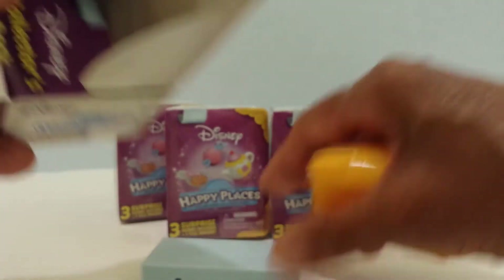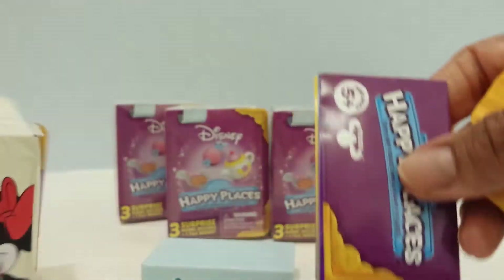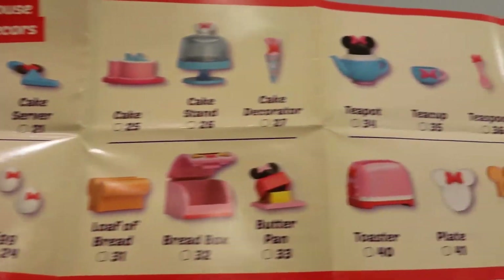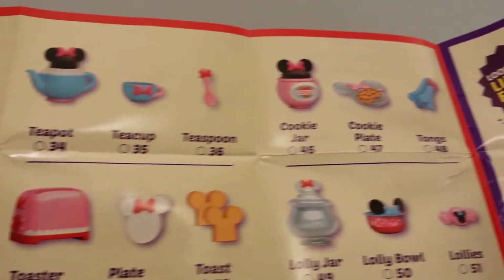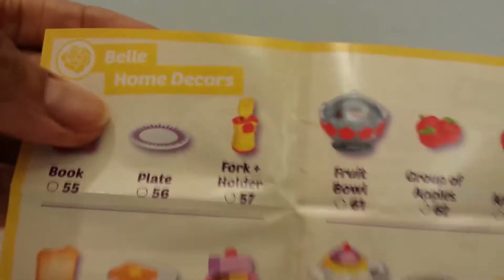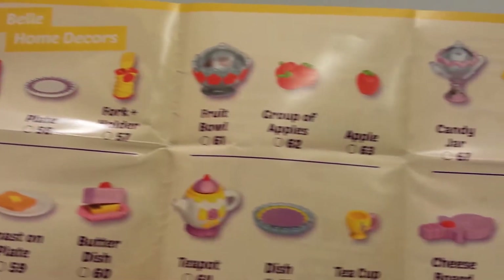Put the tile down, get out the checklist guys. Here's the checklist — let me show you the checklist. Here it is, Minnie Mouse, and here is what we can get from her. Super cute. And they have some limited edition stuff here too.